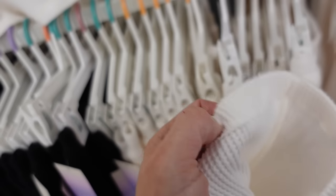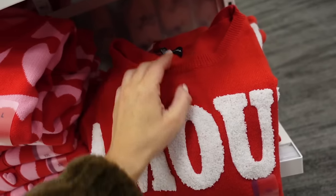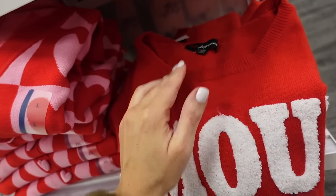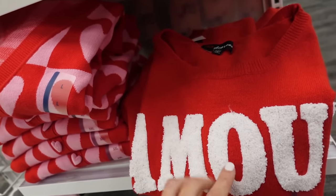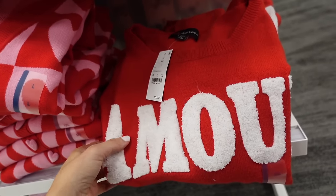Another Valentine's sweater from 33 Degrees with a crew neckline — it's chenille with an 'Amour' design — $32.99.